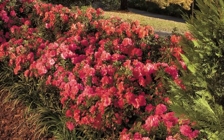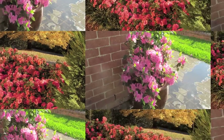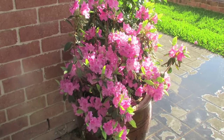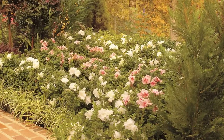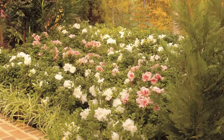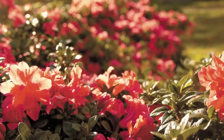Encore azaleas have an established reputation in the plant industry like no other azalea. Some, like Autumn Royalty and Autumn Twist, are even lace bug resistant. But what makes Encore azaleas the most popular azalea in the world is the large array of colourful blooms — so many colours that flower more often.